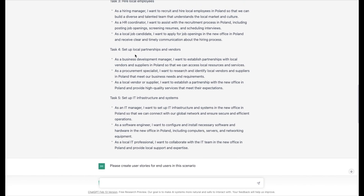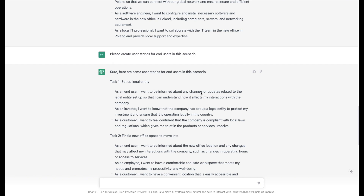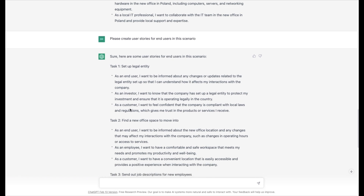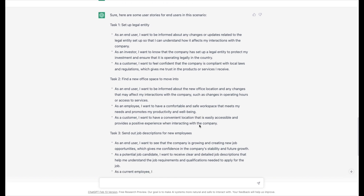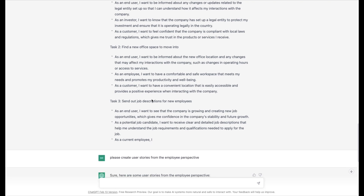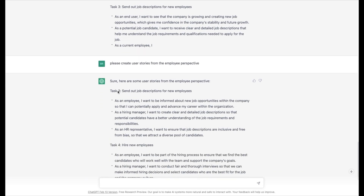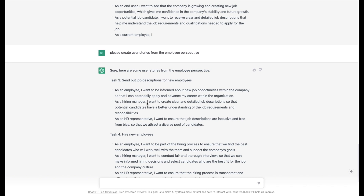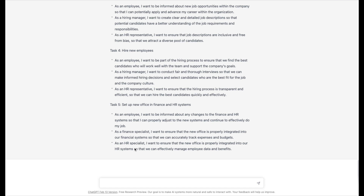I realized there's nothing really from the user perspective — the employees who are going to be in the office. So I asked it to please create user stories for end users in this scenario. It came up with things like 'As an end user I want to be informed about any changes related to the legal entity' — I don't think the end user necessarily cares about that. I actually cancelled it halfway because it wasn't focusing on the employee experience. So I said 'please create user stories from the employee perspective.' It reoriented, picking up with task three: 'As an employee I want to be informed about new job opportunities,' and 'As a hiring manager I want to create clear and detailed job descriptions.' It did reorient these to be internal user stories, which is good.